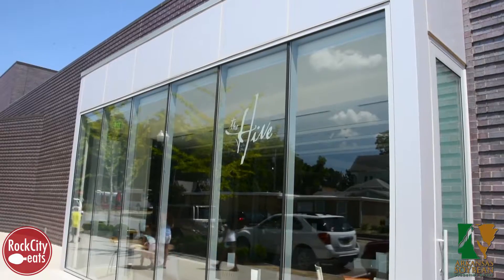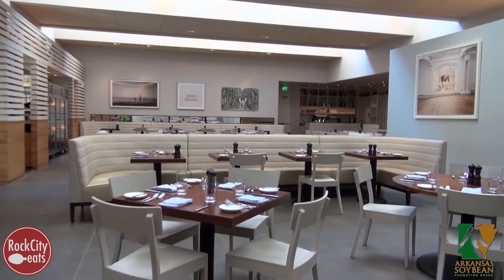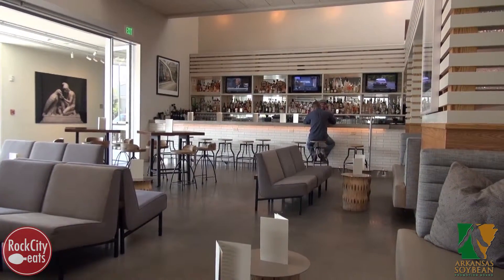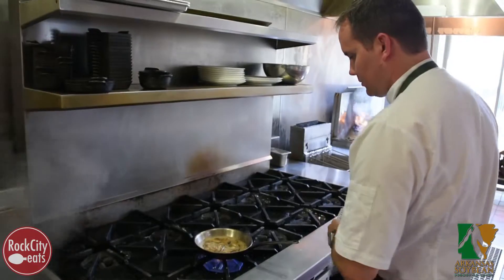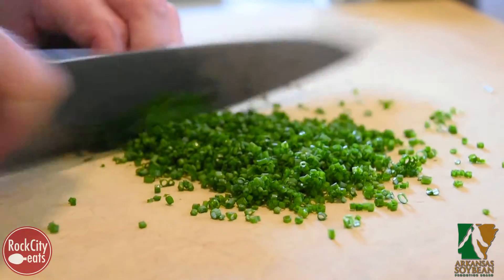The Hive restaurant, located in the 21C Museum Hotel in downtown Bentonville, is a restaurant where the idea behind the name is a meeting place, a gathering place with lots of activity. I've been able to evolve and create this sense of community with farmers, with other chefs, with a team of talented people that work with me in the kitchen.